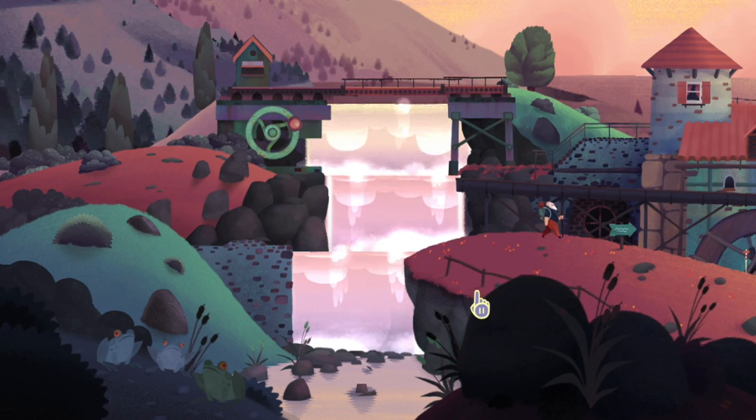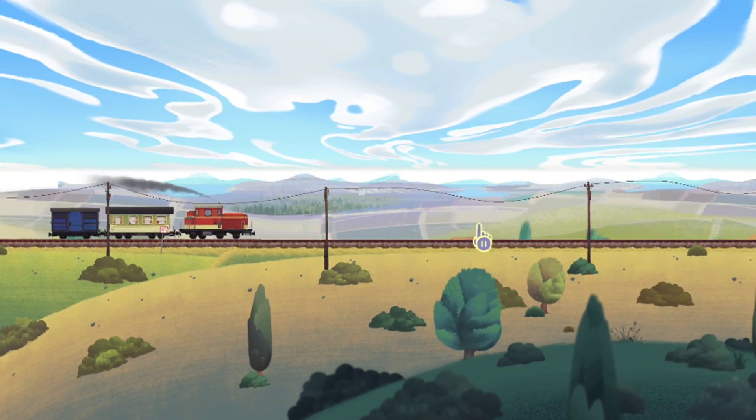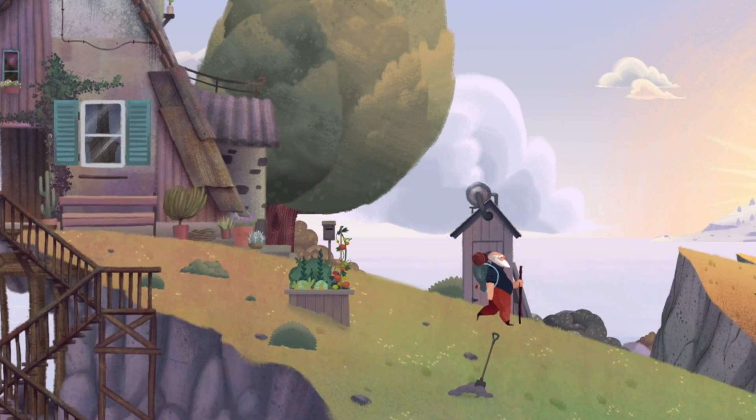Anyways, Old Man's Journey from indie game company Broken Rules is a puzzle-driven story game where you play a spry old man on a journey across land, air, and sea to reach his destination after he gets a letter delivered to his seaside home. Now this game was a little hard to talk too long about without spoiling anything, so I'm going to try to make this brief.